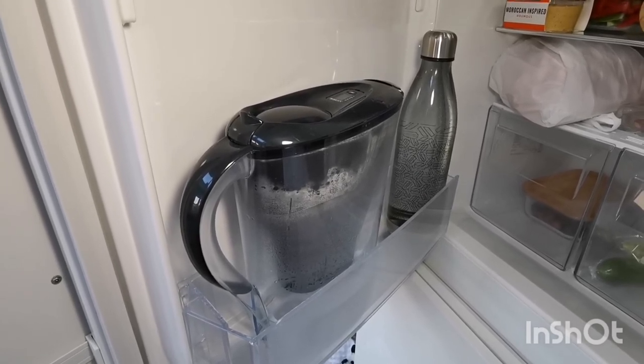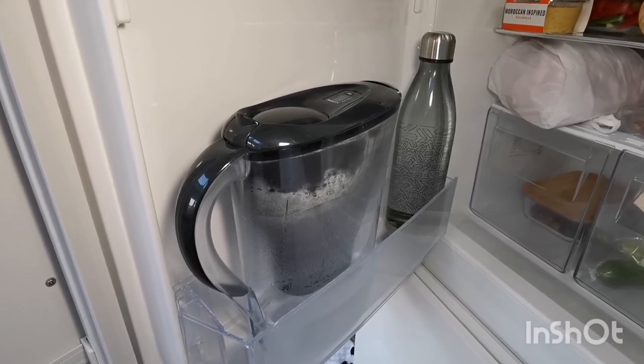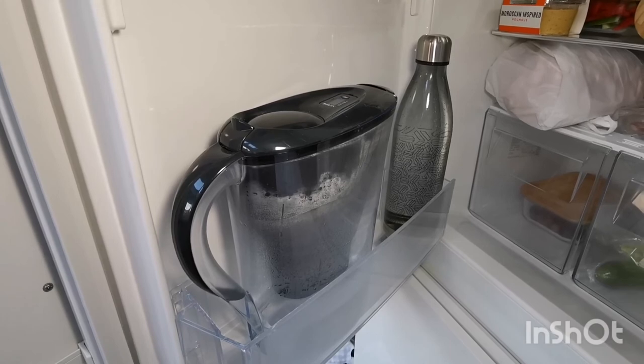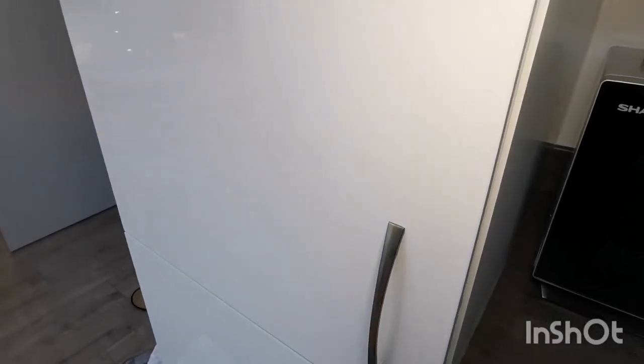The water tastes so much nicer after being filtered — even the kids notice — and they like to drink water more than anything else. You also get less limescaling in your kettle if you use filtered water. I definitely recommend having one of these water jugs and some water bottles.